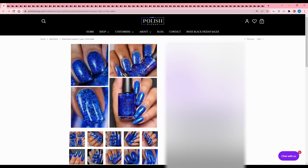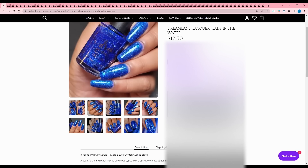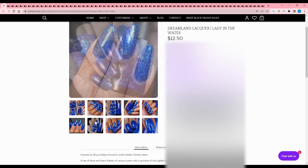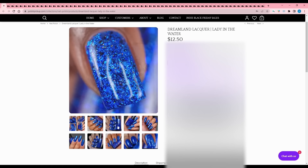Dreamland Lacquer - Lady in the Water, inspired by Bryce Dallas Howard's 2016 Golden Globes dress. Love how specific that is! It's a sea of blue and black flakes of various types with a sprinkle of hollow glitter in a deep blue base. 500 are available. That macro shot looks like broken glass - so pretty. But I cannot add another blue.